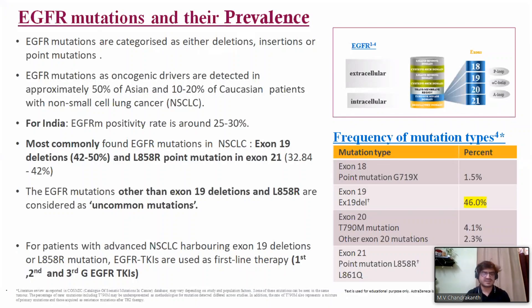For patients with advanced non-small cell lung cancer harboring EGFR exon 19 or exon 21, EGFR TKIs are used as first-line therapy. Multiple trials have compared chemotherapy versus TKI, and TKI is superior. Giving chemotherapy in the front line is not the standard of care in EGFR mutant lung cancer.